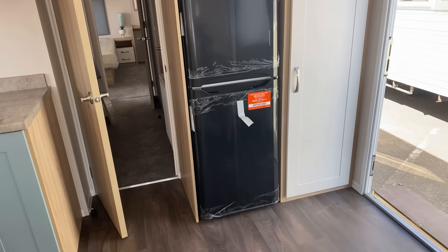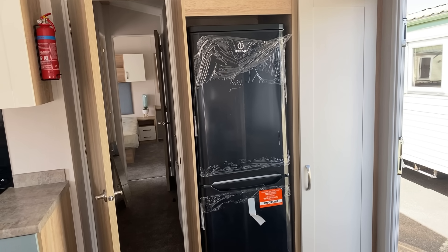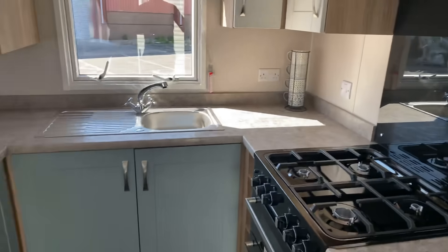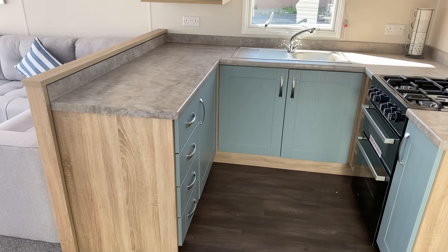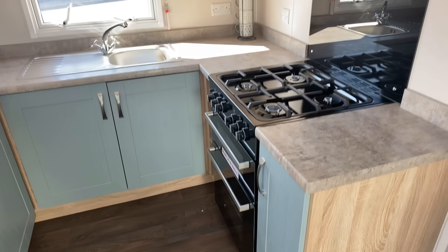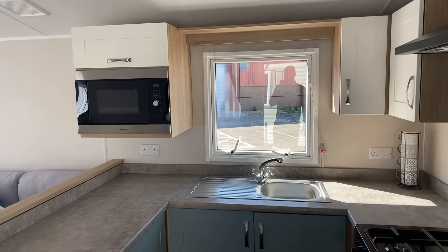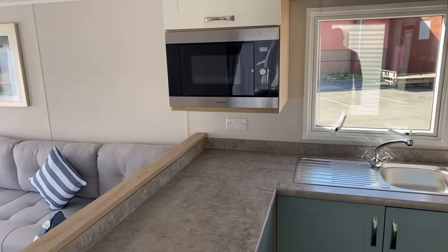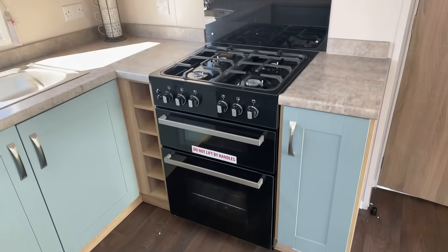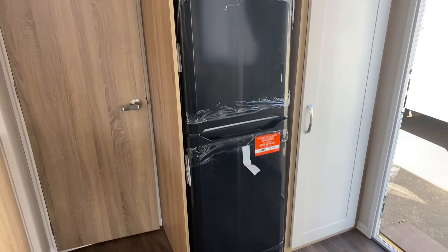We've got a decent-sized fridge and freezer, and then behind the door to the side of that we also have your boiler with space in front for a mop and bucket. The kitchen is U-shaped with nice shaker-style drawers and cupboard doors on the bottom and a white finish on the units above. There's a stainless steel sink, a microwave up here with a nice black gloss finish which matches the cooker splashback, external extractor, and fridge freezer.